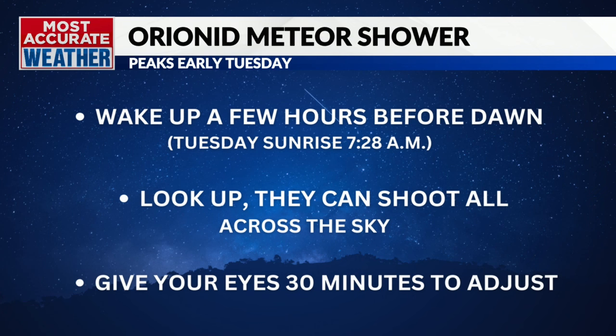I will have the details of how you too can see the Orionid meteor shower. Head to OzarksFirst.com.